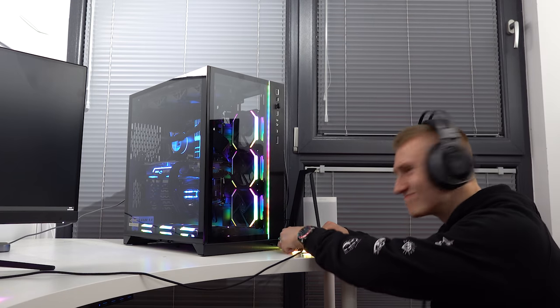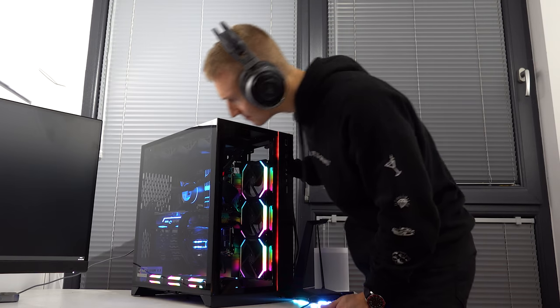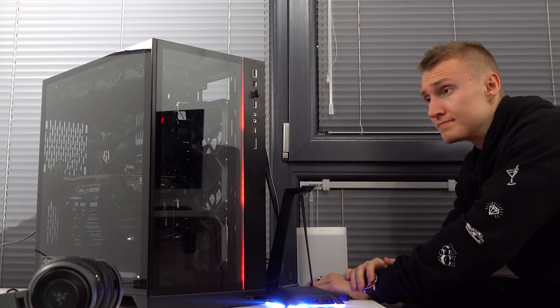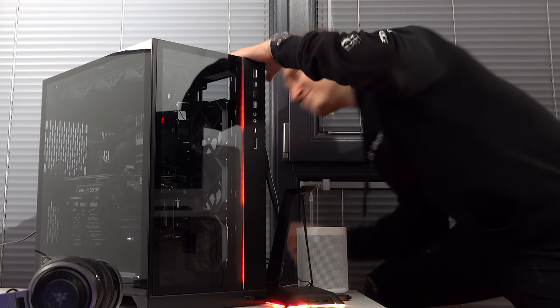I reseated the RAM, the GPU, the CPU. I put new thermal paste on there. I unplugged a bunch of the cables and plugged them back in again, just in case something wasn't plugged in all the way. I didn't have a clue why it was actually hitting me with the blue screens — it could have been a bad overclock, but I reset the BIOS and kept everything on default settings. I didn't even put a RAM overclock on and it would still blue screen. What on earth is causing this problem?